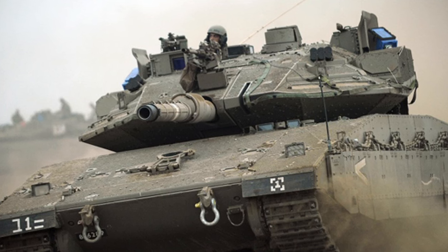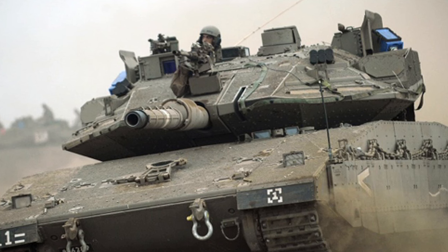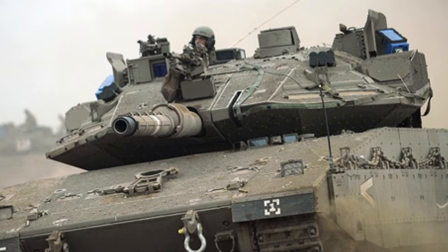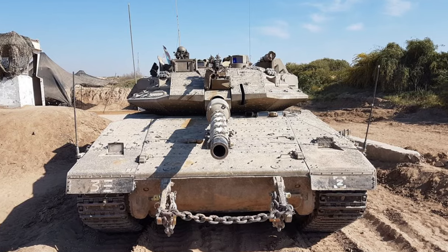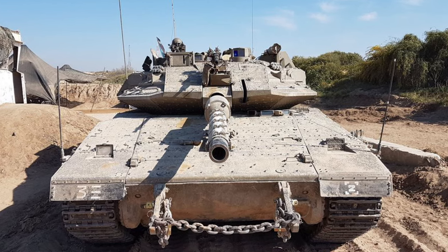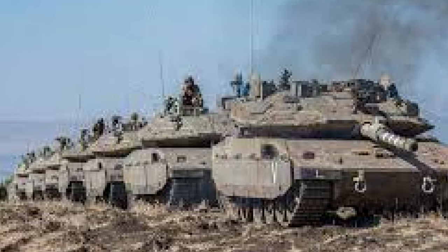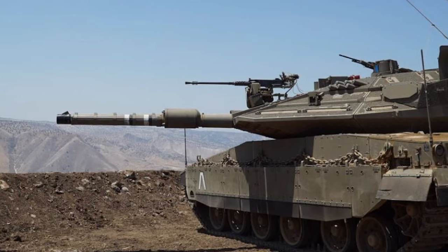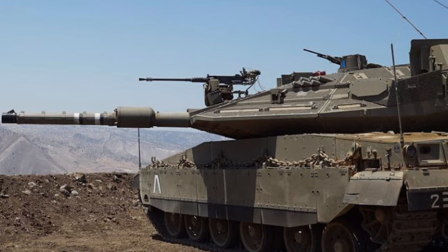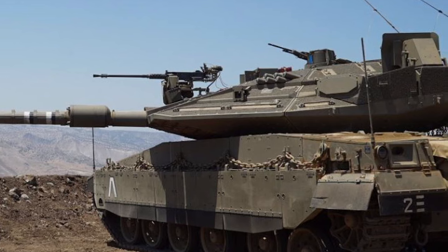With the affectionate nickname 'Windbreaker,' the Merkava-4M embodies a significant leap forward in the combat capabilities of the armored forces. It represents an enhanced version of the prized Merkava-4 tank, demonstrating pioneering innovations in military engineering, as it features the Trophy Active Protection System. Mass production of the Merkava-4M tanks began in 2009, and the first whole brigade of Merkava-4M was declared operational in 2011.